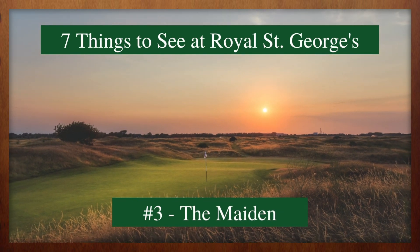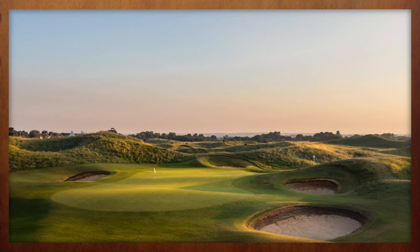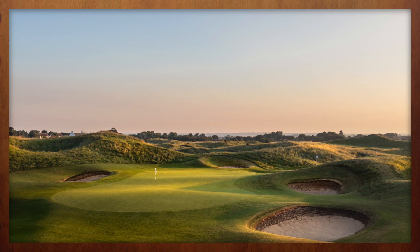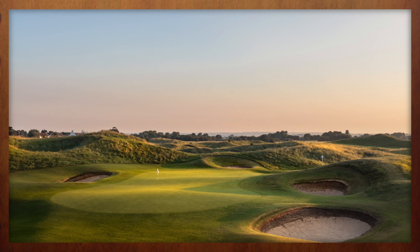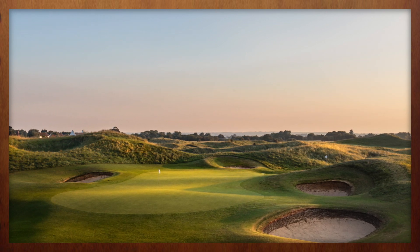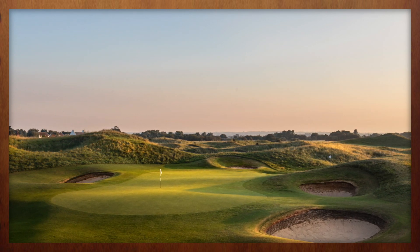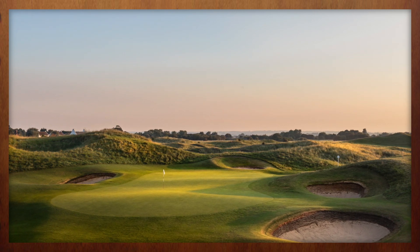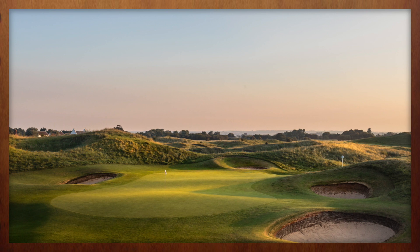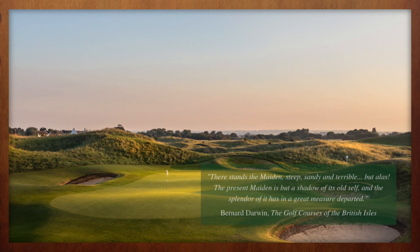The sixth hole at Royal St. George's, known as Maiden, is one of the most famous par threes in all of golf. But the version of the Maiden seen in the Open Championship is very different from the one that earned such acclaim. The hole is named after a tall sand dune which once stood between the green and tee, making the tee shot an entirely blind one. If you're picturing the famous dell hole at Lahinch Golf Club, you are not too far off.